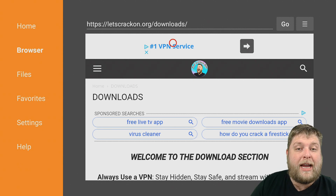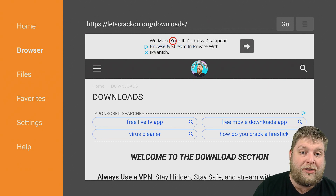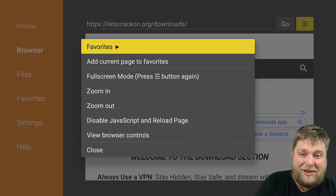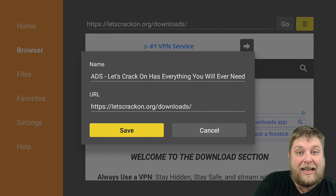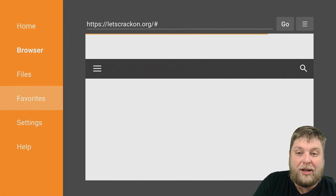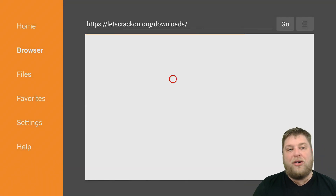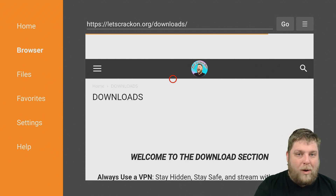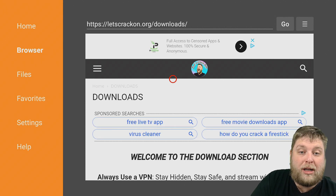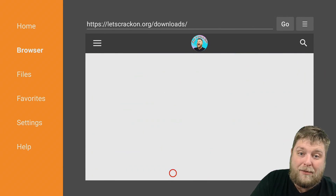One more thing you can do while you're here on LetsCrackOn.org on the Downloads page: at the top of the page you're going to see the three-line hamburger menu. Click Add Current Page to Favorites, then click Save. Every time you come to download, you can go to Favorites and click on that — there's no need to keep typing in that long URL. You've just got it in your favorites, one click, and you've got access to all these different apps, mainly for Android.